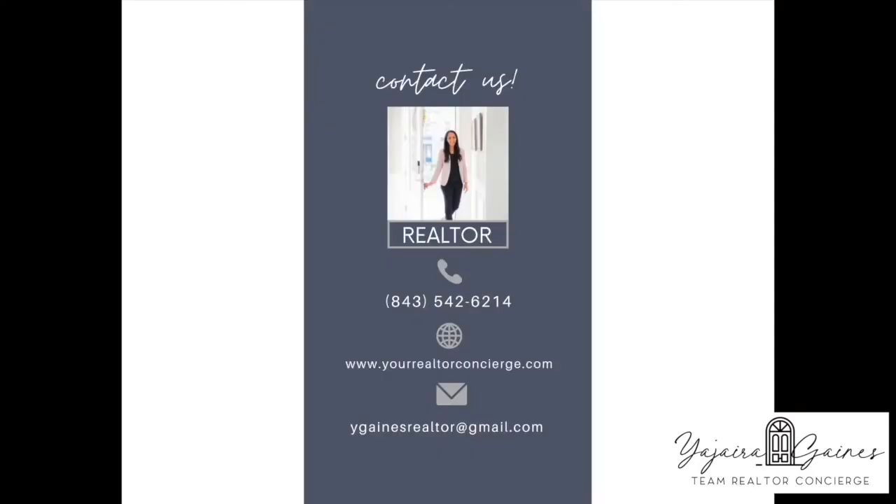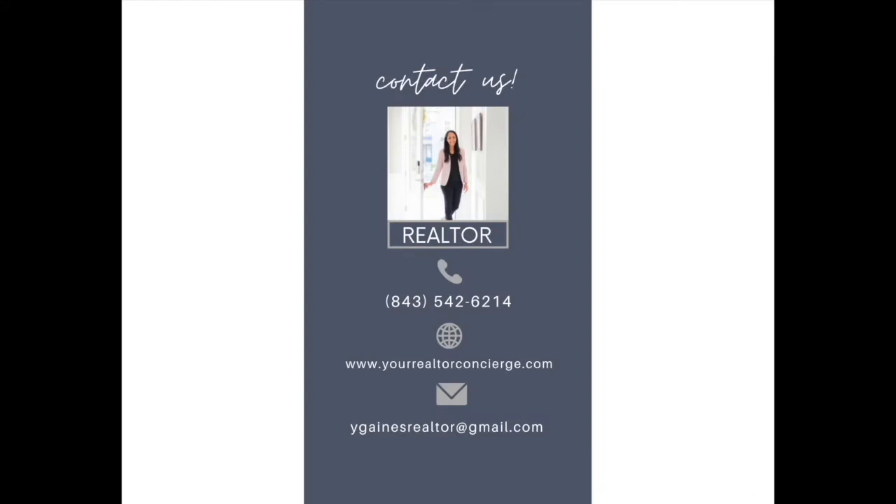Come on by, call us. We'd love to represent you here as you look for your home in Nexton.